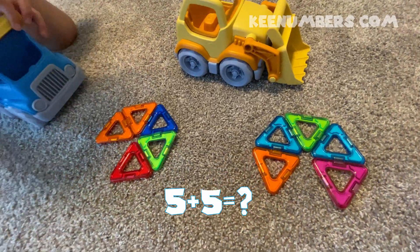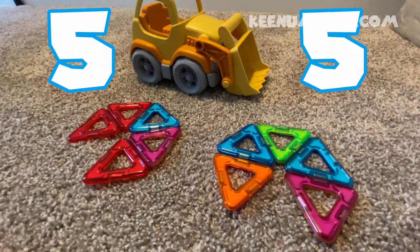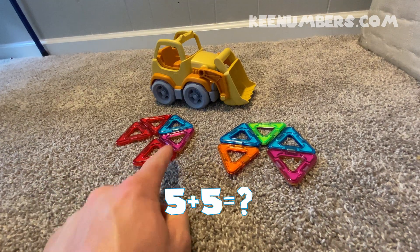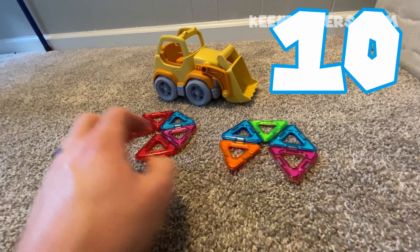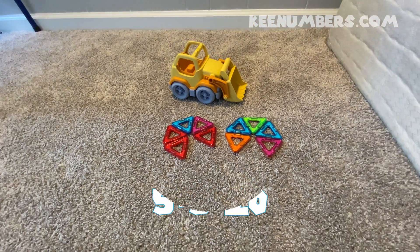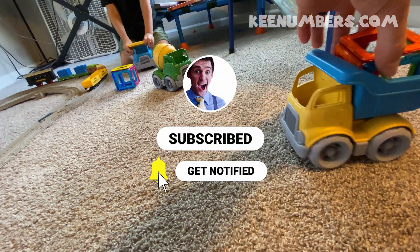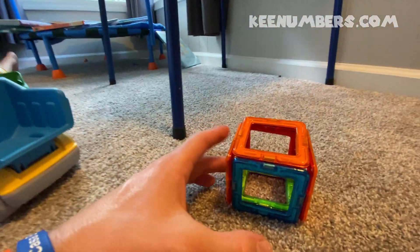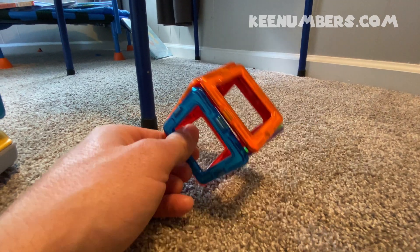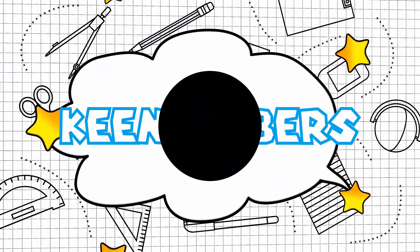Hey class, if you stuck around this long, we got a bonus count! We're gonna do five plus five. Five triangles — five plus five. Ready? One, two, three, four, five, six, seven, eight, nine, ten. Five plus five equals ten! And another bonus — the cube: I'm a cube, got six squares, I'm not a rube. The cube.